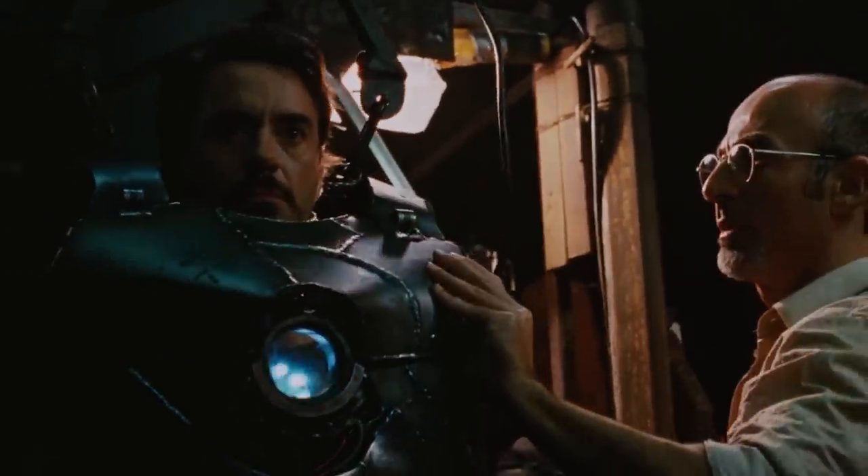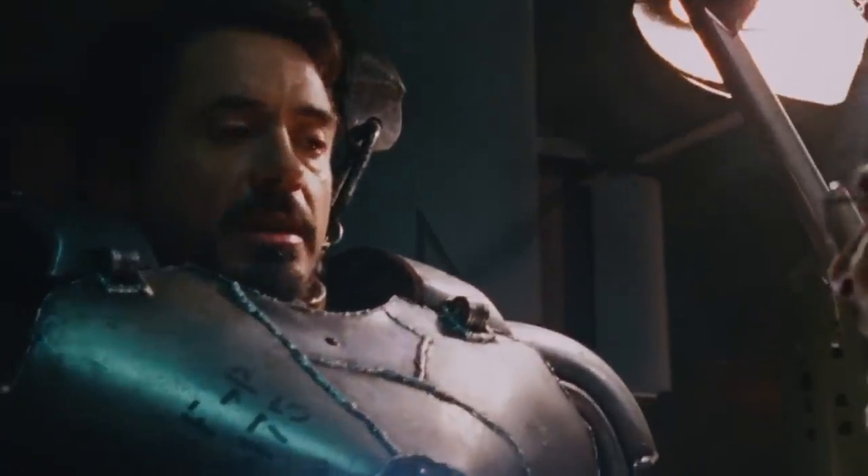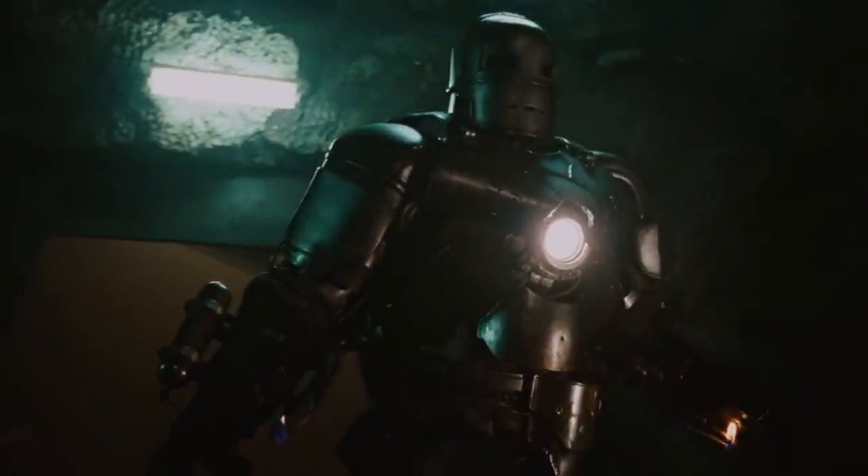It wasn't streamlined or pretty to look at, but Mark One did what Tony needed it to, and then some. It also introduced the sheer power of Iron Man to the world, demonstrating how he could defeat the bad guys.